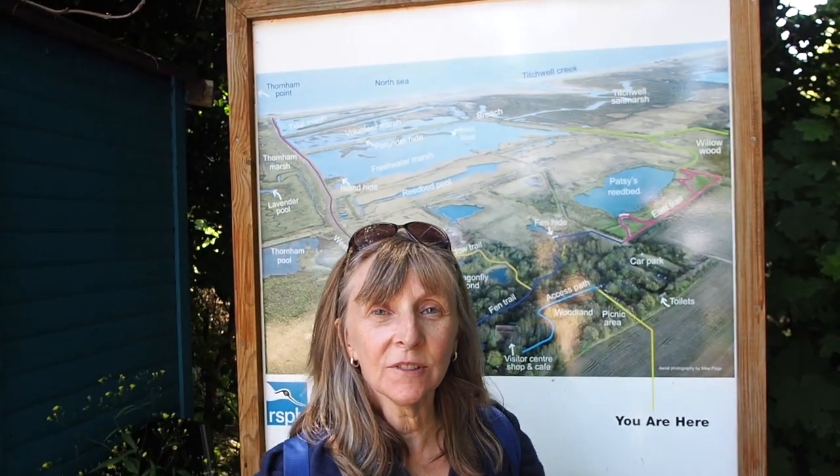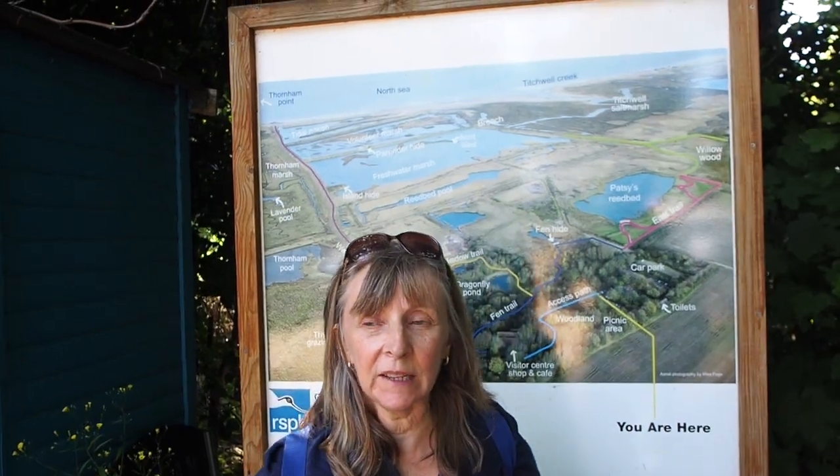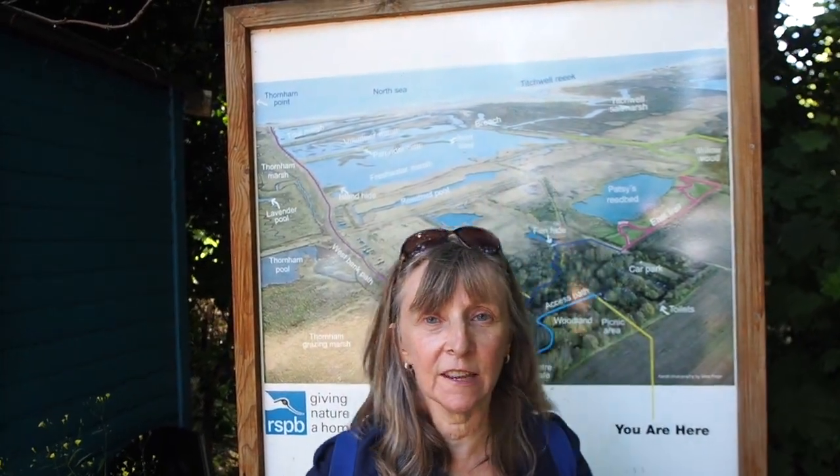Today we've come to Tichwa Nature Reserve to see if we can see some birds, but it's 2:30 in the afternoon already so let's get going.